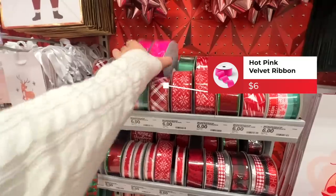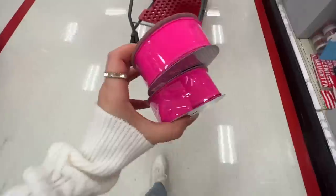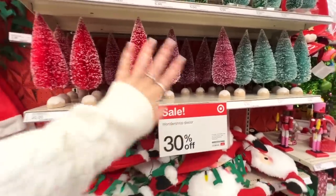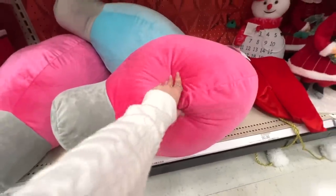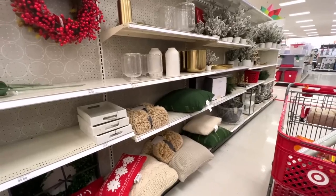On another aisle they have all this different ribbon. This hot pink one feels like velvet on one side — I have to get it even if I don't use it at Christmas. Wonder Shop is 30% off right now — they have bottle brush trees in lots of different colors, advent calendars still in stock, and these blush light bulbs that are really fun.